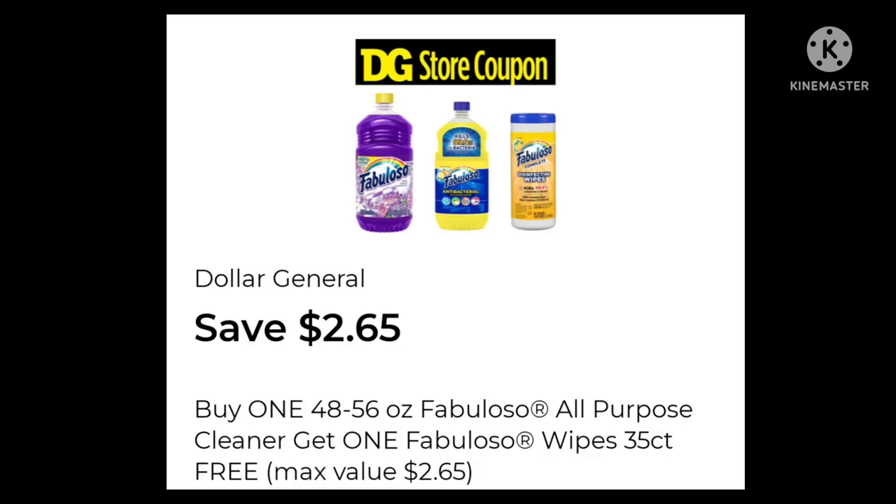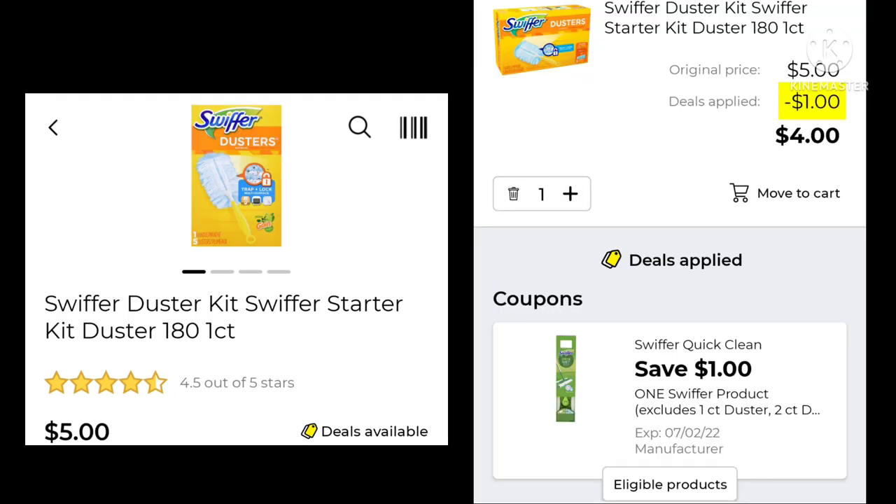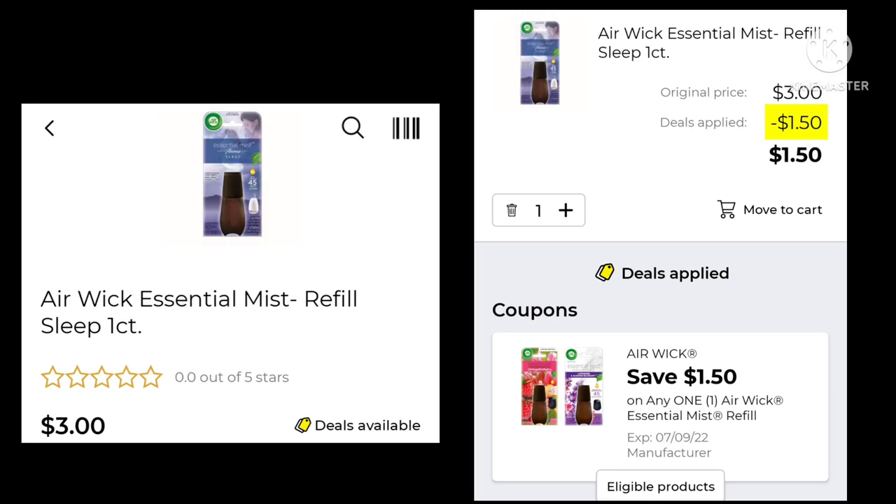There's a Dollar General Store coupon: buy one 48 to 56-ounce Fabuloso all-purpose cleaner and get one Fabuloso 35-count wipes free. The cleaner is $3.35 and the wipes are $2.65, so you just pay for the cleaner. Next, the Swiffer Duster Kit is $5.00 — save a dollar and pay $4.00. This one is also Gain-scented and matches up with that Gain coupon.